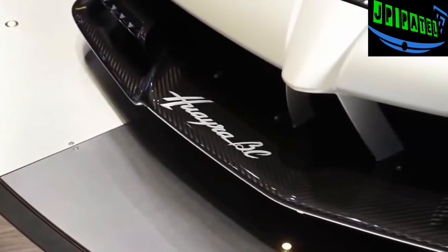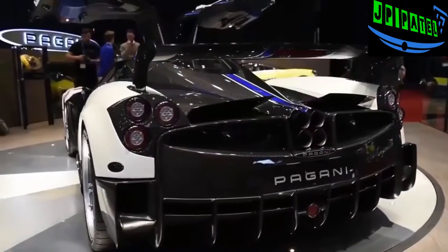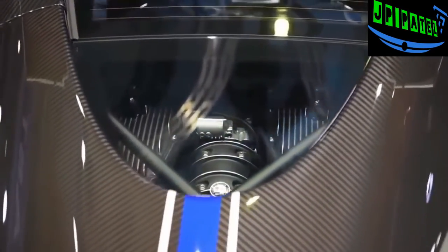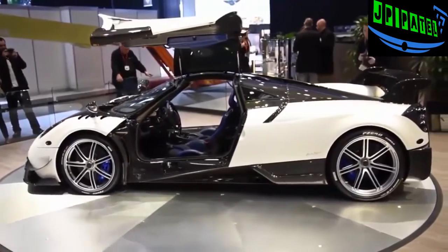This is the Huayra BC, and it's meant to do battle with cars like the LaFerrari, so you know Pagani means serious business with this one. The Huayra BC is named after Pagani's first ever customer, Benny Caiola. Power output has been squeezed to 789 horsepower and 811 pound-feet of torque from a 6-liter twin turbo V12 built by AMG.